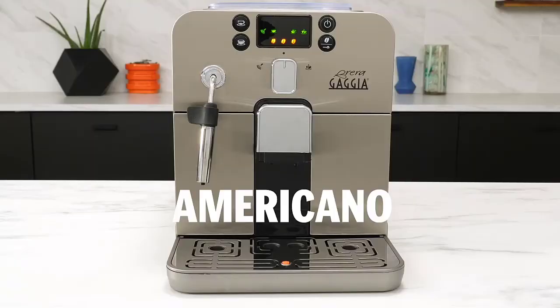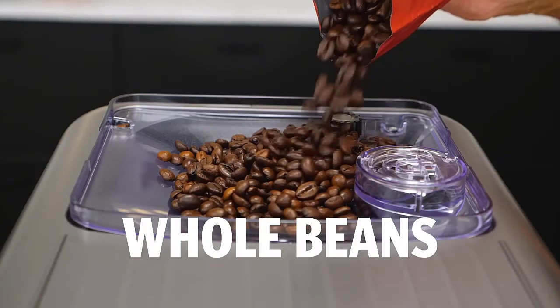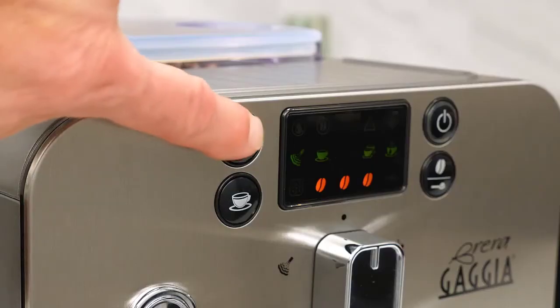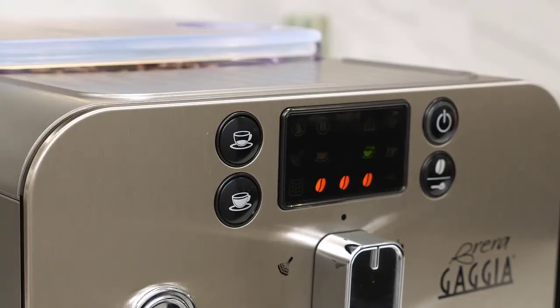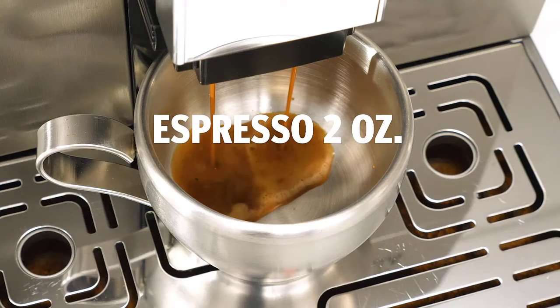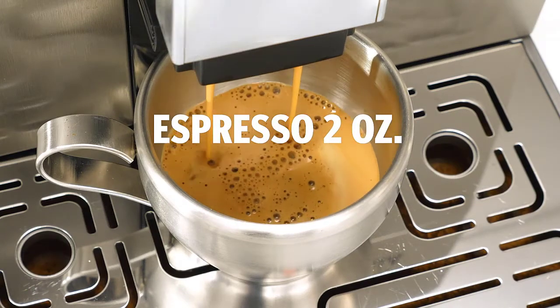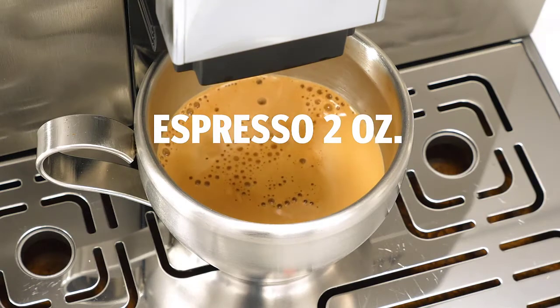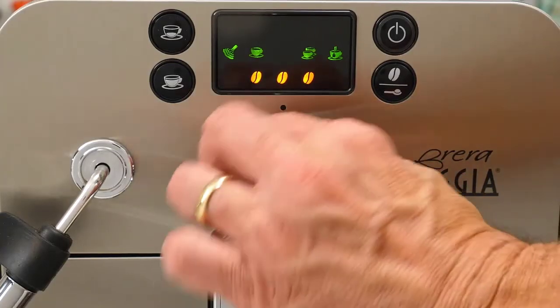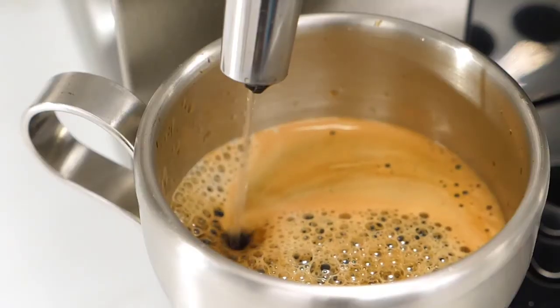With this model, beverage selection and machine programming has been greatly simplified, allowing users to easily navigate through the options, which are certainly more than you'd expect from such a small machine. Volume, strength, and coffee aroma can all be easily customized. The ceramic grinder uses the company's adapting system for adjusting the RPMs in order to ensure that the right amount of coffee grounds is dispensed. Featuring chrome-plated accents and a stainless steel front panel, the Brera is very aesthetically pleasing. You can also get the side panels in silver or black.